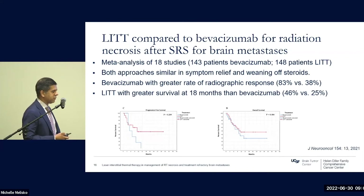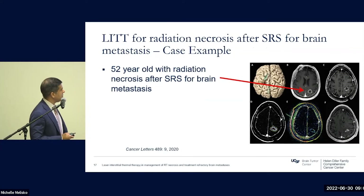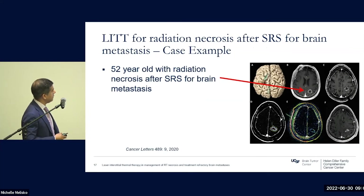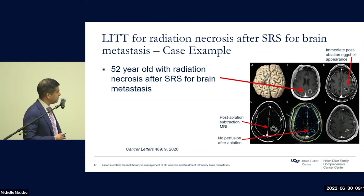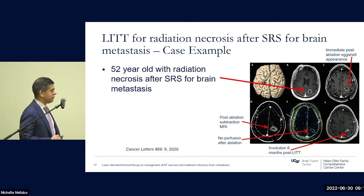In terms of survival, LITT had greater overall and progression-free survival at about 18 months. Both are effective treatments for radiation necrosis with some slight differences. As an example case, a 52-year-old with radiation necrosis after SRS for brain metastases underwent LITT. Immediately post-procedure, MRI T1 post-gadolinium shows a classic eggshell appearance. The post-ablation subtraction MRI shows the thermal map overlapped with imaging confirming complete ablation. There is no perfusion after ablation, and at six months there is radiographic involution.